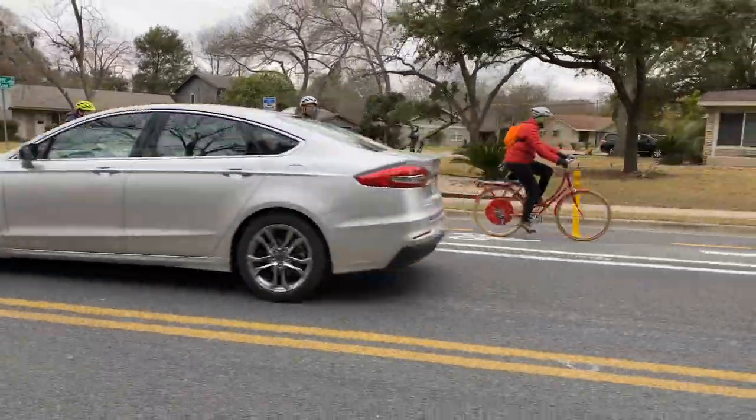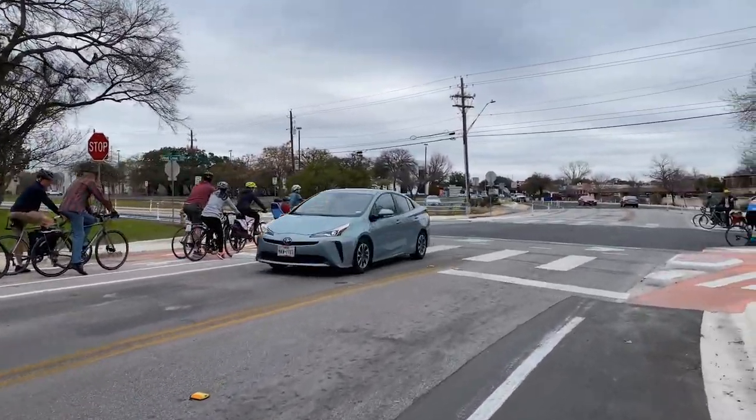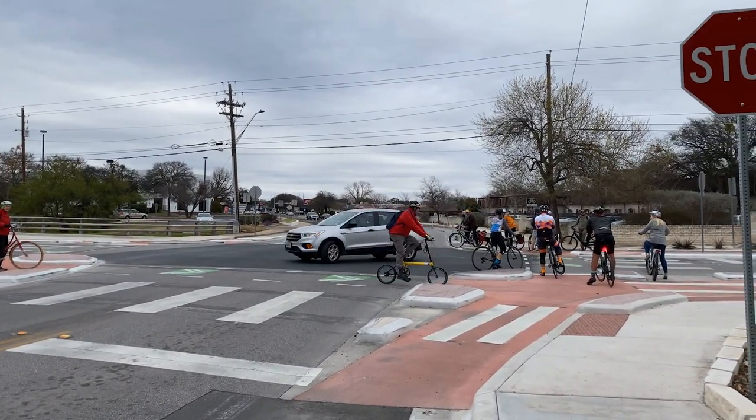We haven't had that. We've needed it for a long time. This is such an important artery for biking in the city of Austin. This is a key new facility and it really points the way towards a much more bike-friendly future. We're very excited about it.